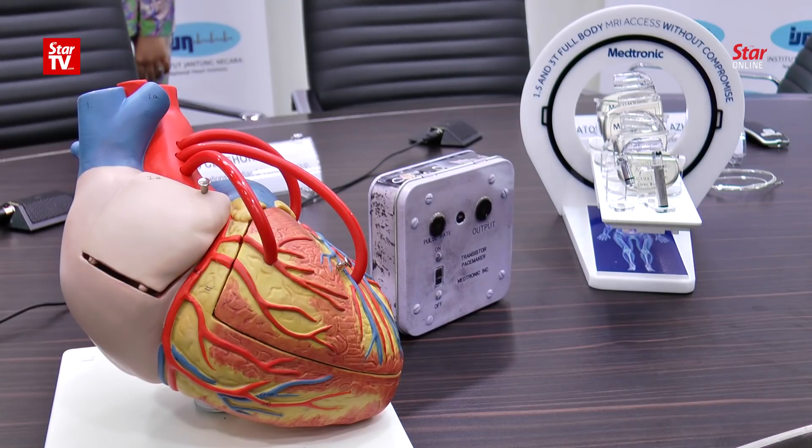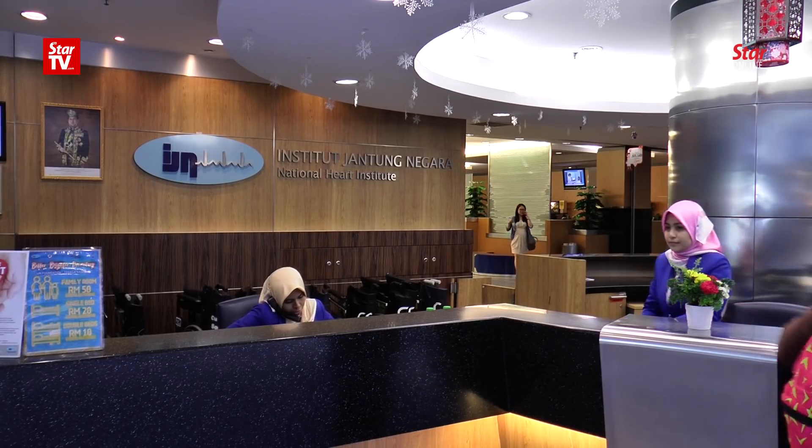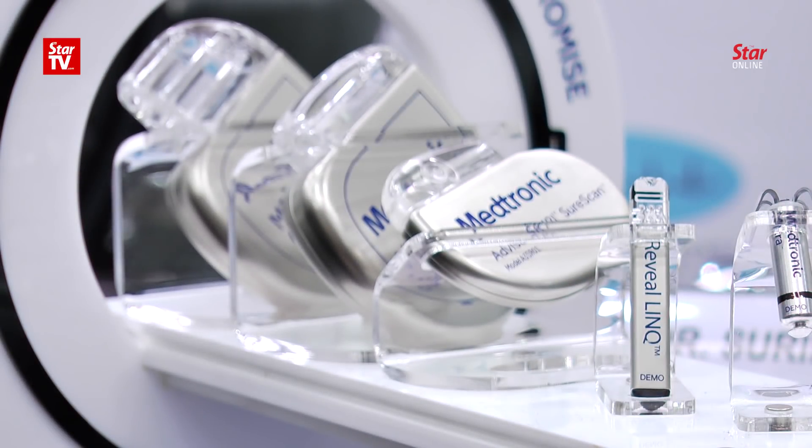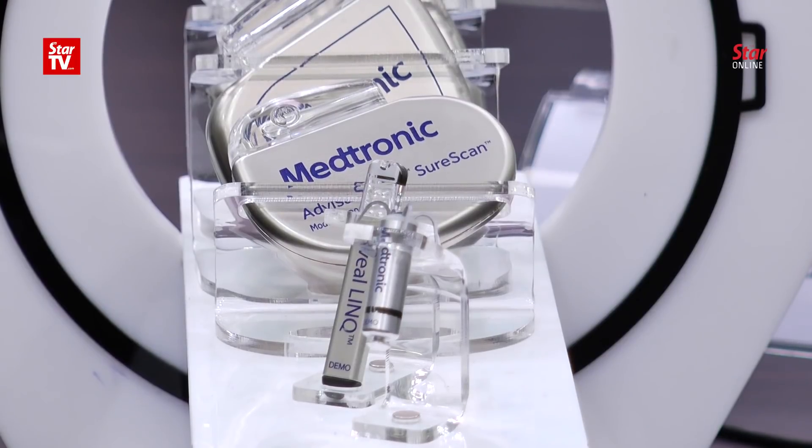Heart patients often dread having a pacemaker implanted in their chests due to the size of the device and the surgery involved, but things are set to change in the next couple of years. The National Heart Institute, or IGN, has been quietly blazing a trail to come up with a cutting-edge pacemaker the size of a vitamin pill through its clinical trials.